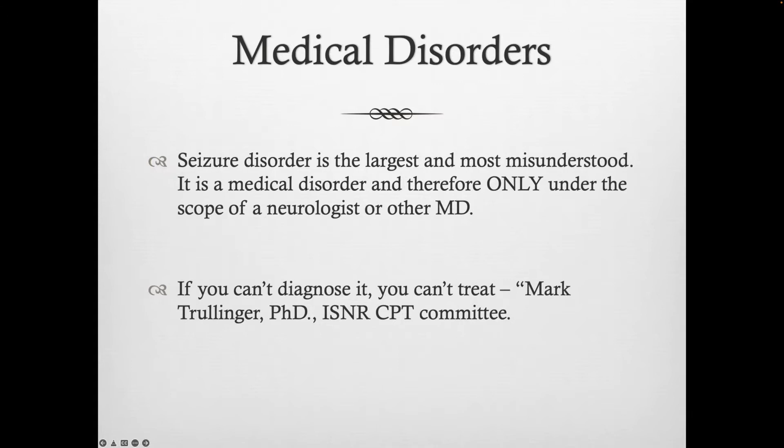If you have someone with a seizure disorder and you're not a medical doctor or neurologist, if you have a doctor who has written a script for neurofeedback and given you a letter as a clinician to use neurofeedback to treat the patient's disorder — whether seizures or migraine headaches — then you've got much better coverage. As Mark Trulinger says: if you can't diagnose it, you can't treat it. Mark is the ISNR representative working with the AMA and CPT committee to get neurofeedback CPT codes established — delayed to 2023 or 2024 due to the pandemic.